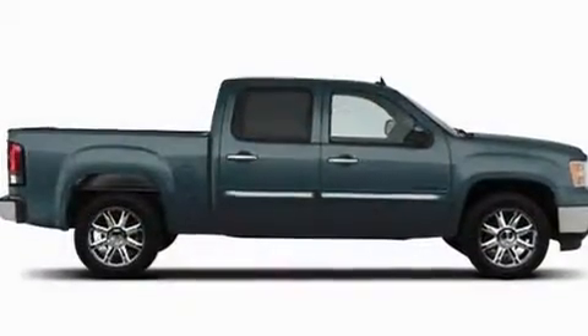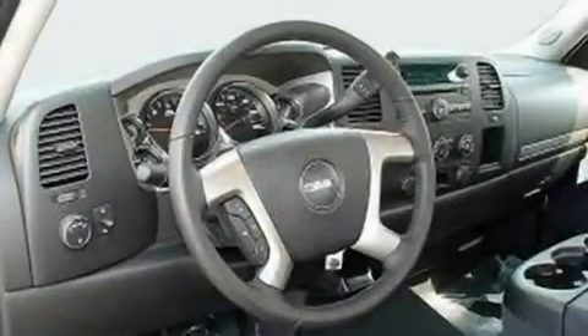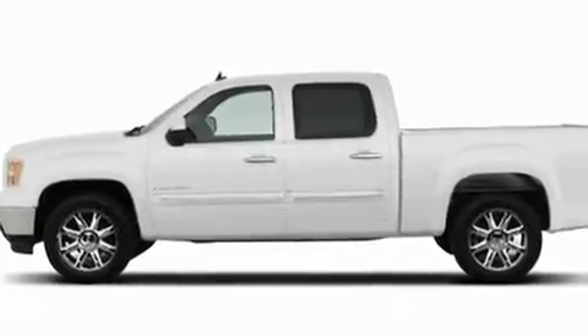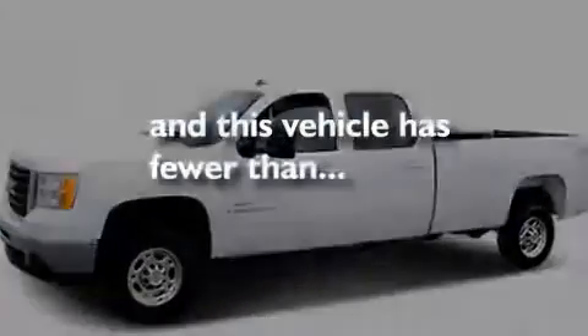Its top features include heated seats, air conditioning with automatic climate control, Bluetooth cell phone integration, a premium audio system, leather seats, a locking rear differential, aluminum wheels, a low tire pressure indicator, cruise control, and this vehicle has fewer than 13,000 miles on the odometer.